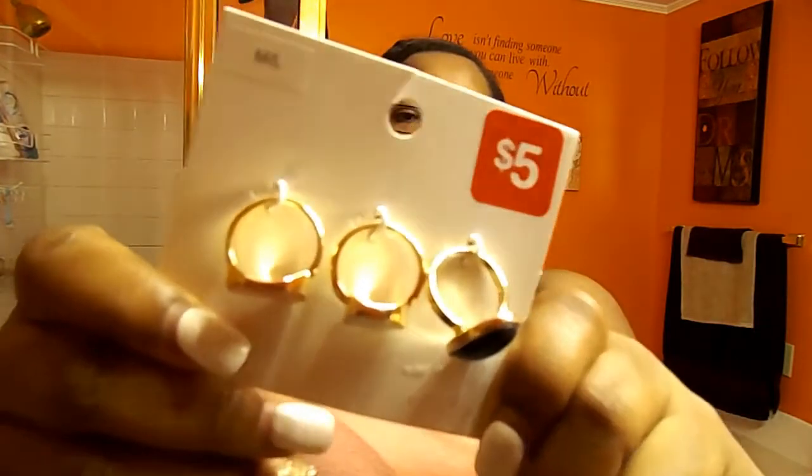Next I picked up these rings. I got three rings for $5. I like them because of the shape and the color, and I thought they would be really cute to pair with stuff I already have. I thought it was a steal — usually I pay like $5 for just one costume ring.